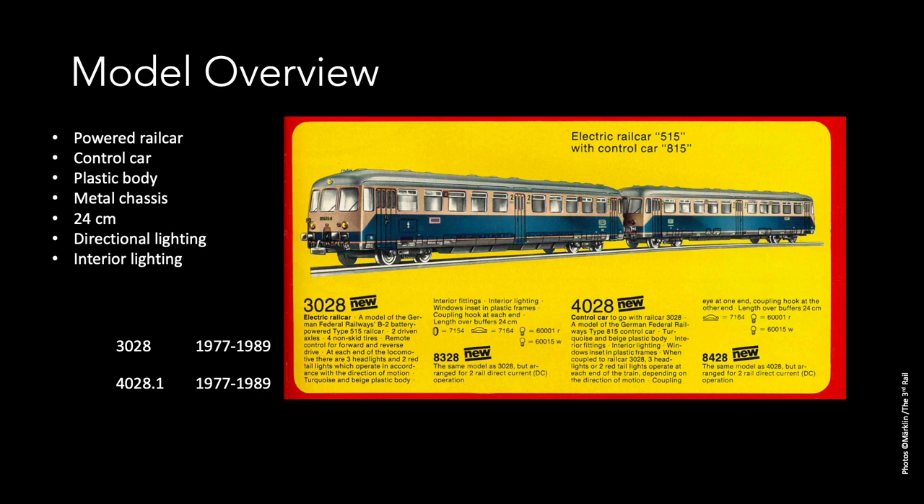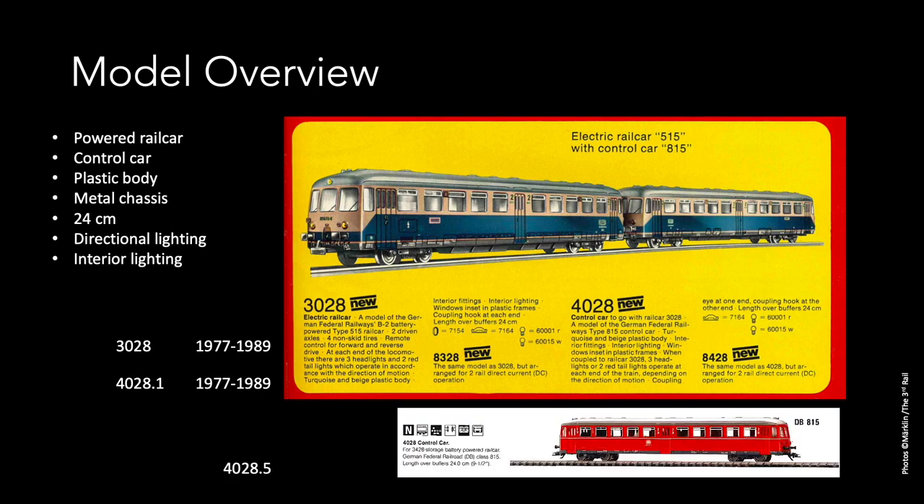Both were produced between 1977 and 1989. Buyers beware — there is a different model of the rail car which was produced much later. The 4028 model number was reused to produce a version of the control car in red livery, which was on the market in 1994–1995.